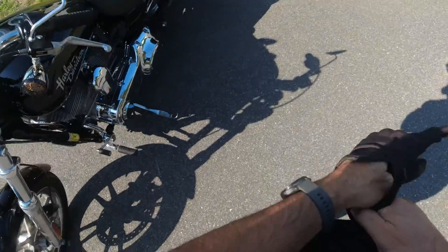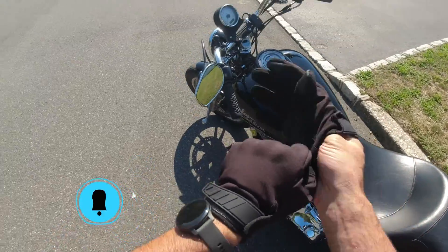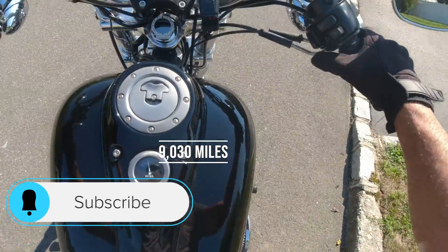Of course it doesn't drip when it's out in the street. Bringing it to Thunderbikes, hopefully they can fix it. I'm at 9,030 miles.